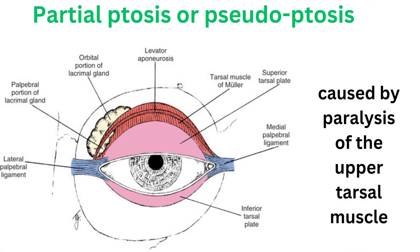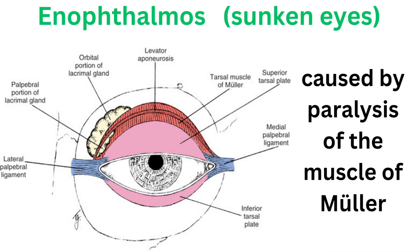Second, ptosis: we assessed partial ptosis, which can be overcome by voluntary upgaze. This unique characteristic is due to the involvement of the levator palpebrae superioris and Müller's muscle. Third, enophthalmos: while true enophthalmos is absent, ptosis and narrowing of the palpebral fissure create an illusion of sunken eyes.